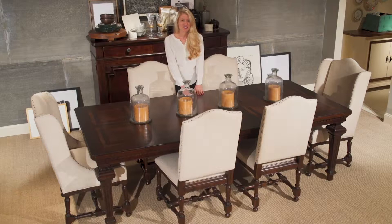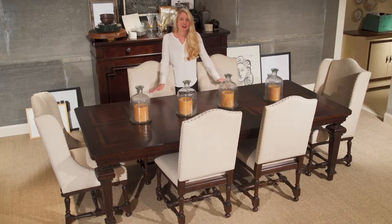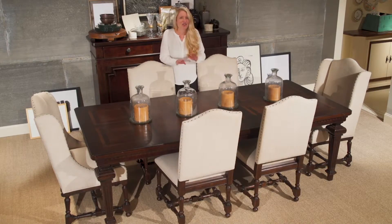A 20-inch leaf extends the Proximity Dining Table to 101 inches, offering plenty of seating for your family get-togethers.